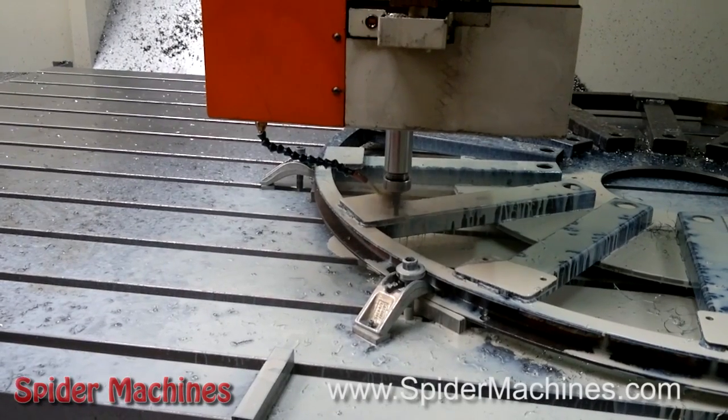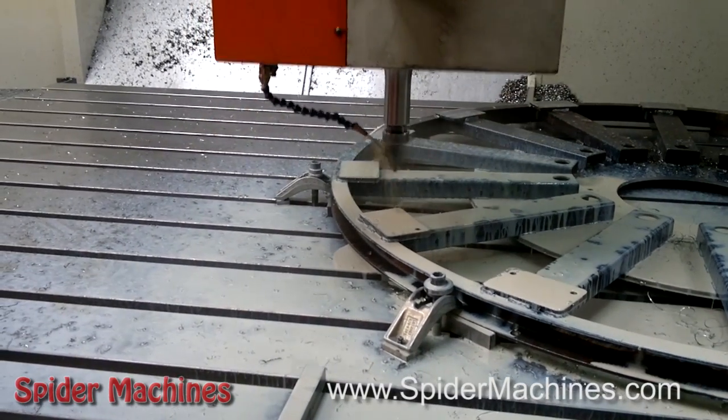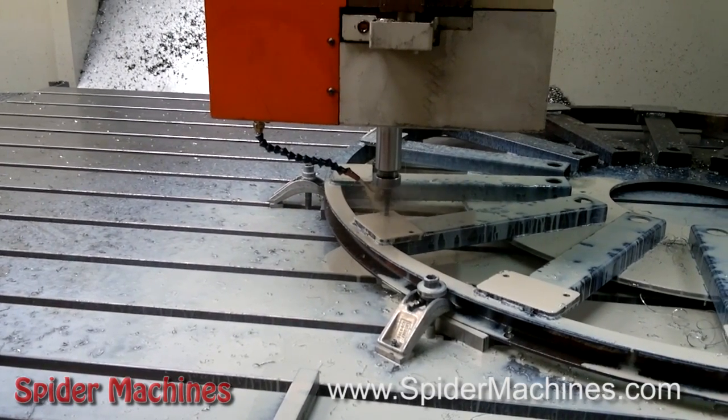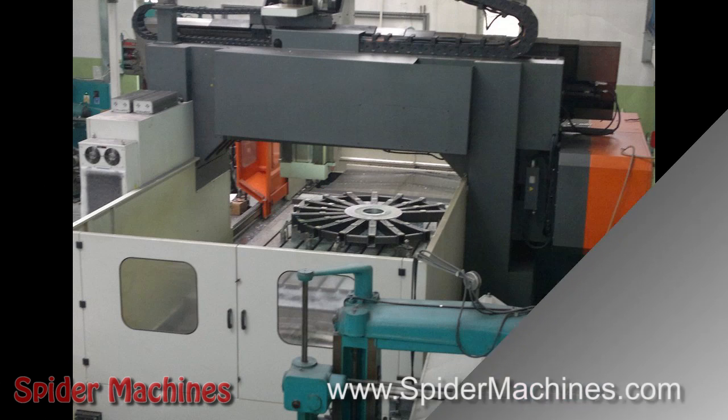A recent visit from Paul and Mia got to see this machine firsthand. It's a CNC machine and it's absolutely enormous — it's almost a million-dollar machine. As we pan back here, you can see the sheer size of this machine.